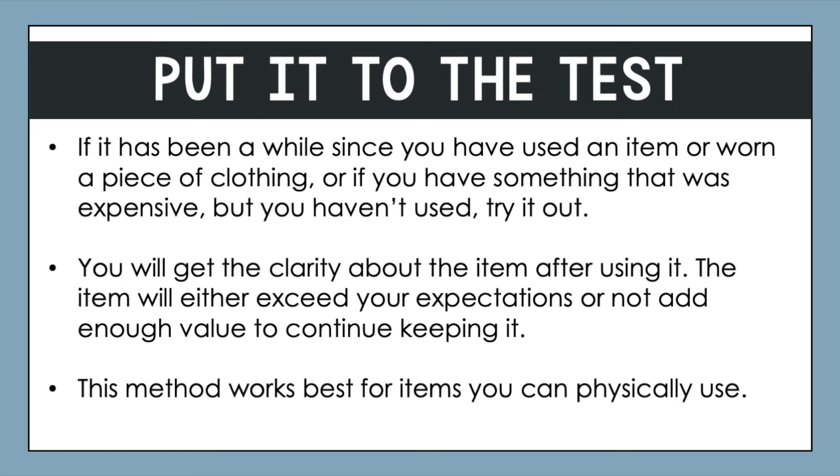Another method that's really great is the put it to the test method — one of my personal favorites. If it's been a while since you've used a certain item, or worn a piece of clothing, or if you have something that was expensive but you haven't used it and maybe have some financial guilt, try it out. Actually put it to the test. When you try on that piece of clothing or try out using that kitchen gadget, you actually get a lot of clarity. You could find out that it's really awesome and why haven't you been using it — maybe you'll be able to start incorporating it into your regular daily life.